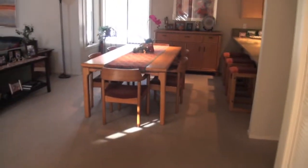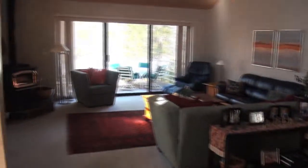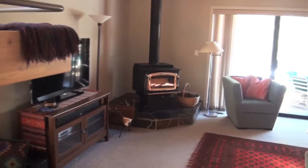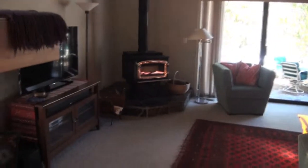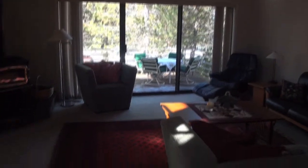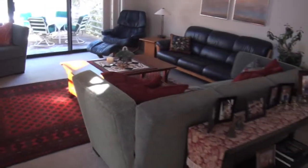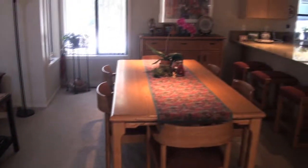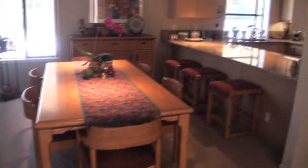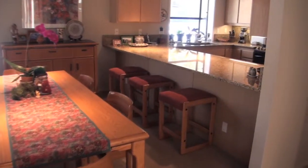Moving into the main portion of the house, there's a great room with a wood-burning wood stove and sliders out to the front deck. There's room for a very nice, large dining room table and bar stools.